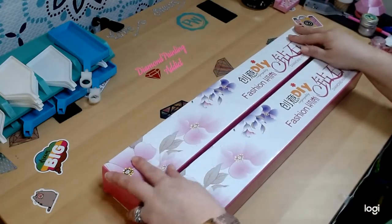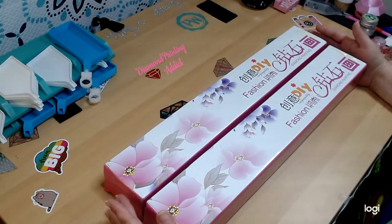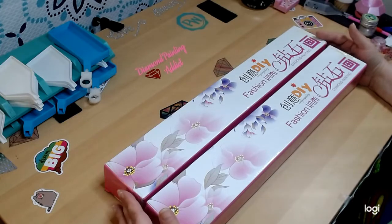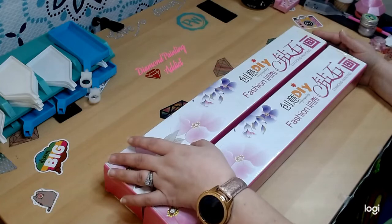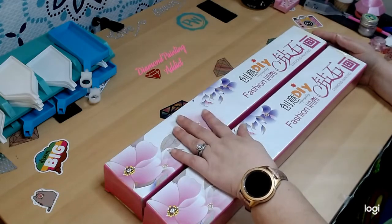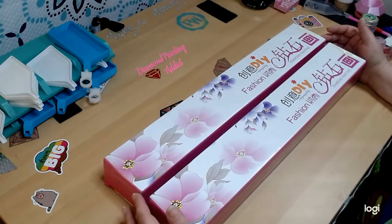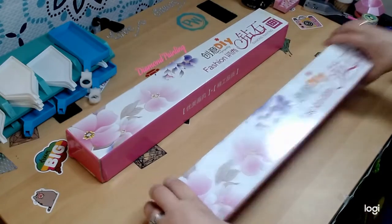Hi guys, it's Beth with Diamond Painting with Beth, and today we have two new unboxings from Treasure Art Studio. I ordered these sometime in early to mid January, but with the coronavirus shipping was delayed. We got them about a week or so ago, but we are going to unbox them today — Friday, March 13th. Friday the 13th!